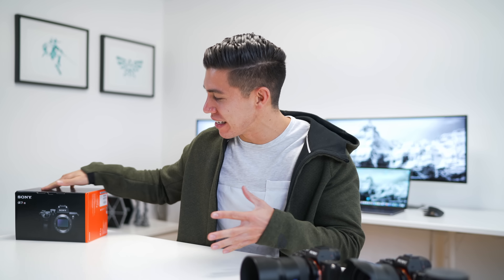Hey guys, what's going on? Carl here back with another episode, finally getting to my major upgrades of 2018.